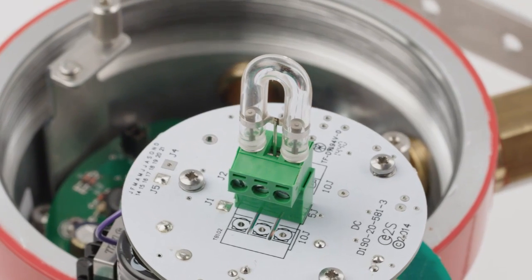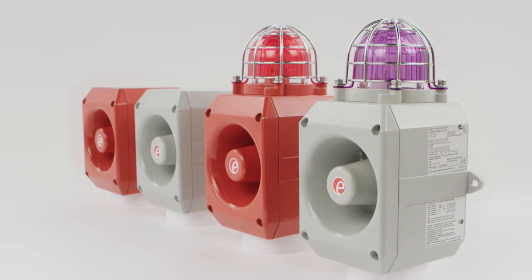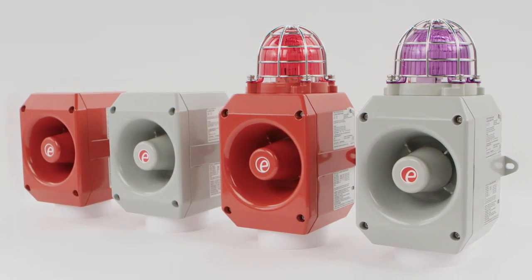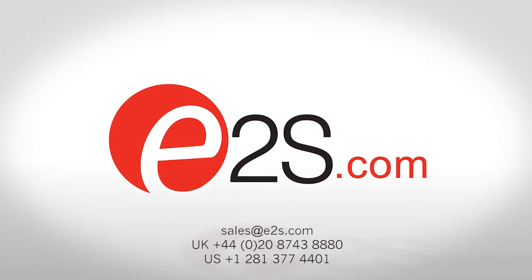Engineered and manufactured in the UK, the E2S D1X and D2X warning signals are the reliable and effective components for your safety system. Find out more at E2S.com or speak to one of our sales engineers.